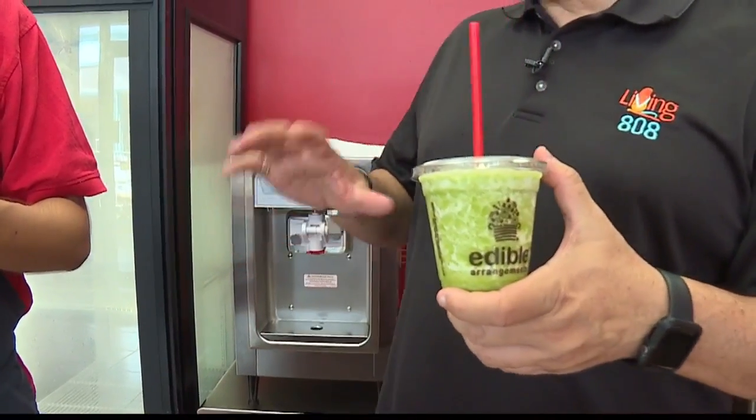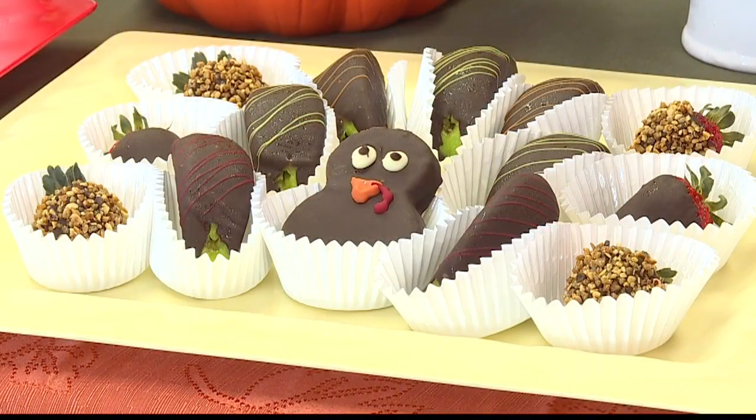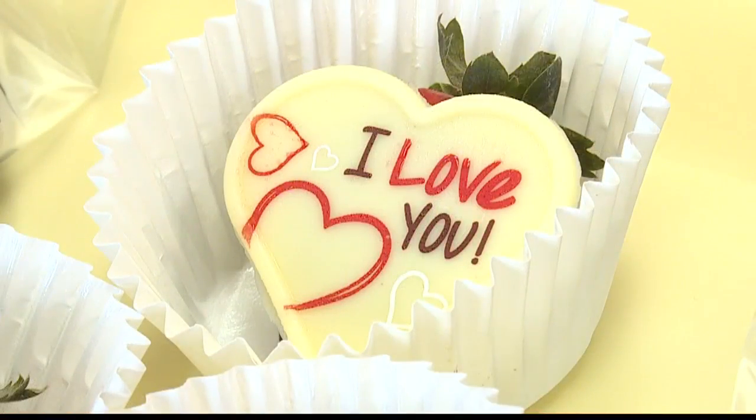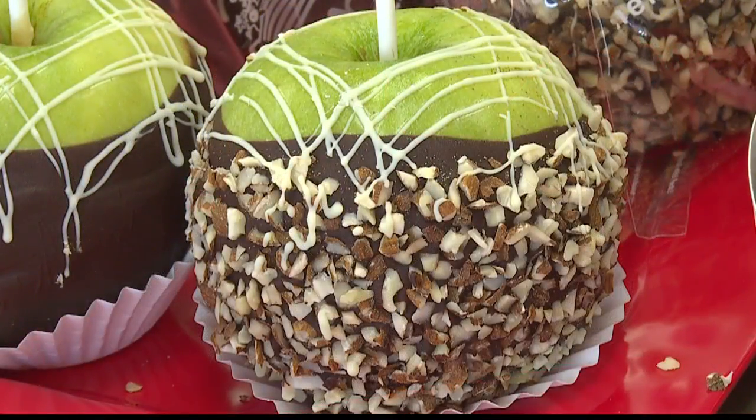I don't live on the windward side, and I want to know — like many others who don't live in Kaneohe — do you guys deliver outside of Kaneohe? Yes! While we are Edible Arrangements Kaneohe, we also deliver to Kailua, Mililani, Wahiawa, Aiea, Honolulu, and Pearl City.